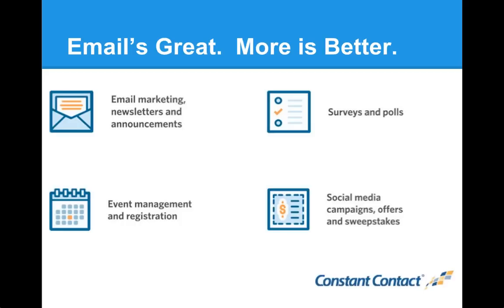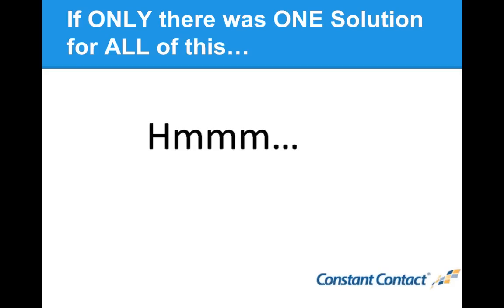If only there was one solution to handle email marketing, surveys, events, and social media — where you could send an email campaign and seamlessly push it to Twitter and Facebook, or create an event and automatically email attendees. Well, there is: Constant Contact does all of these things in one place, so you don't have to manage a bunch of different services that don't play well together. And of course, you need a Drupal module for that.